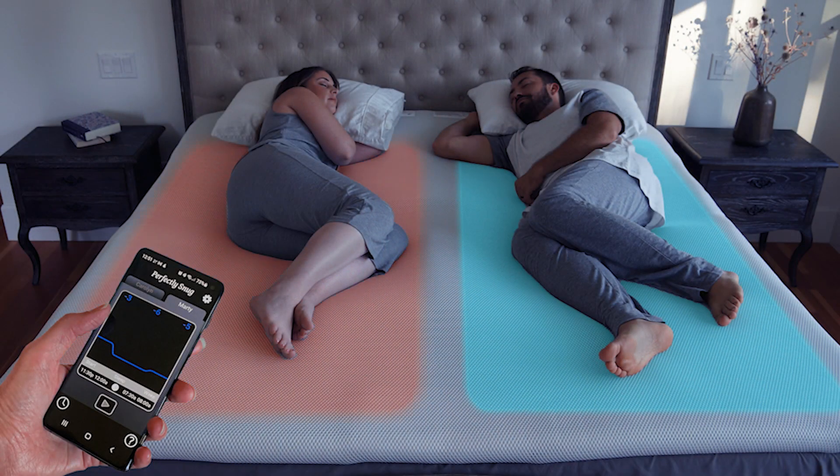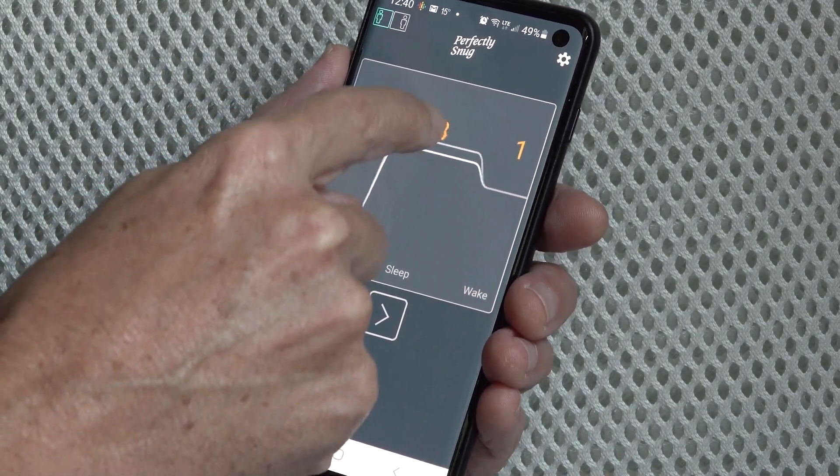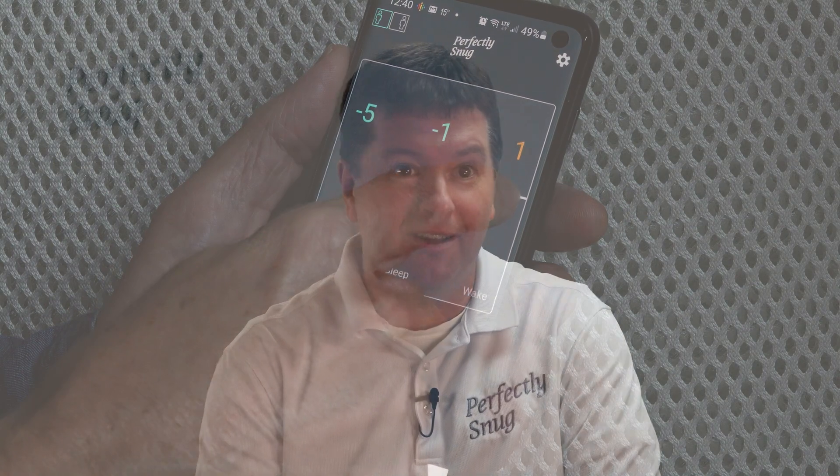The Snug Topper is a thin layer that you put on top of your bed and it has a built-in cooling and heating system. It monitors your body temperature while you're laying on it during the night and it will change the amount of cooling or heating that you get in order to keep you at your ideal sleep temperature.